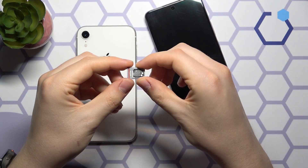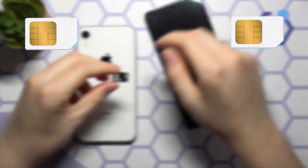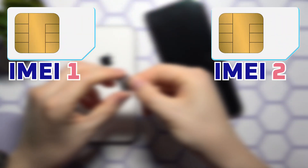So, next time you see IMEI-1 and IMEI-2, now you know why they are both there. Two SIMs, two identities, one smartphone.